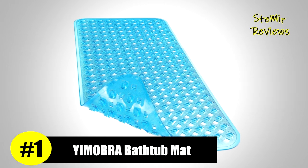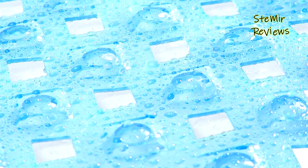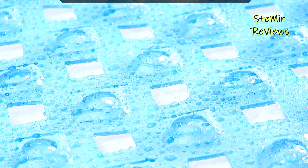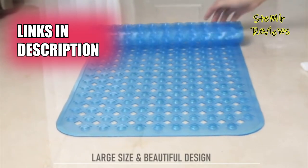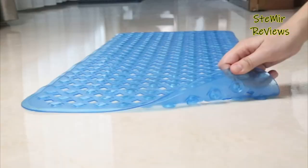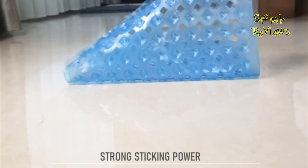Emobra proudly stands at the pinnacle of our list, earning its position through unparalleled excellence in bathtub mats. Their superior bath and shower mats feature special big adsorption stronger suction cups, providing a stable and non-slip grip on smooth, clean bathtub surfaces. The mat is environmentally safe and non-irritating, free from BPA, latex, and phthalates, ensuring the safety of all family members.